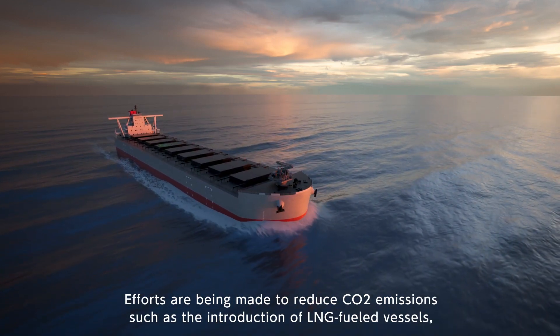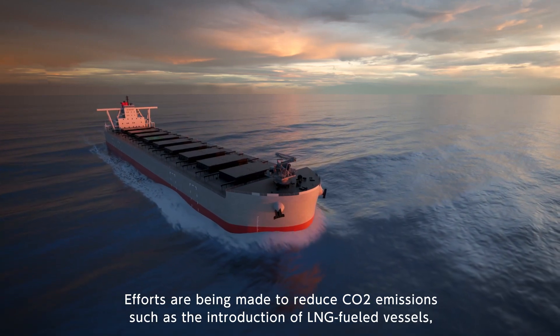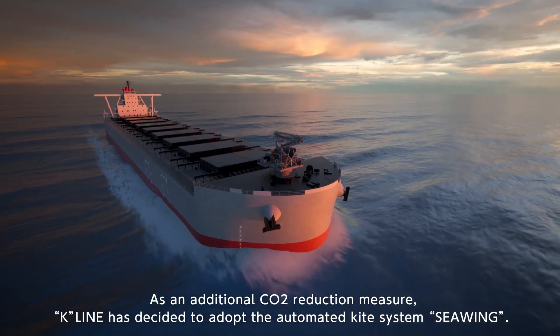Efforts are being made to reduce CO2 emissions, such as the introduction of LNG-fueled vessels, as well as using the optimum eco-routing system for improving operational efficiency. As an additional CO2 reduction measure,